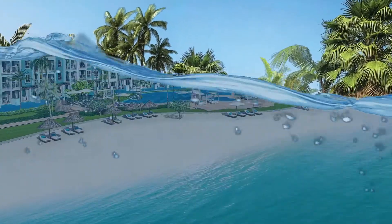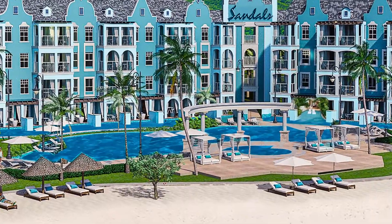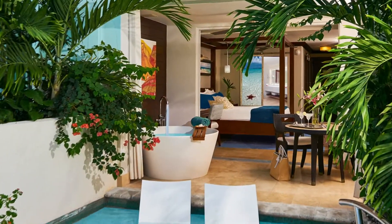And are you ready for water on top of water? First there's the ocean. Then there's the enormous pool. And then an ever-wrapping Swim Up Lagoon pool.